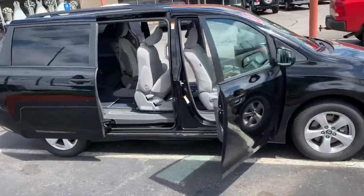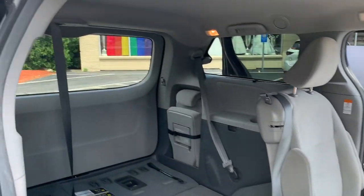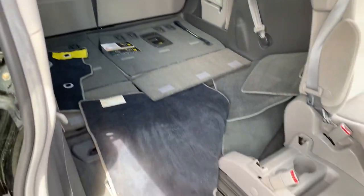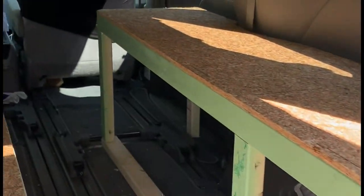This is my 2019 Toyota Sienna. This video is part 1 of my build to make this the ultimate stealth camper. The project has been a lot of fun so far and I hope you enjoy watching it come together. Subscribe to see part 2.